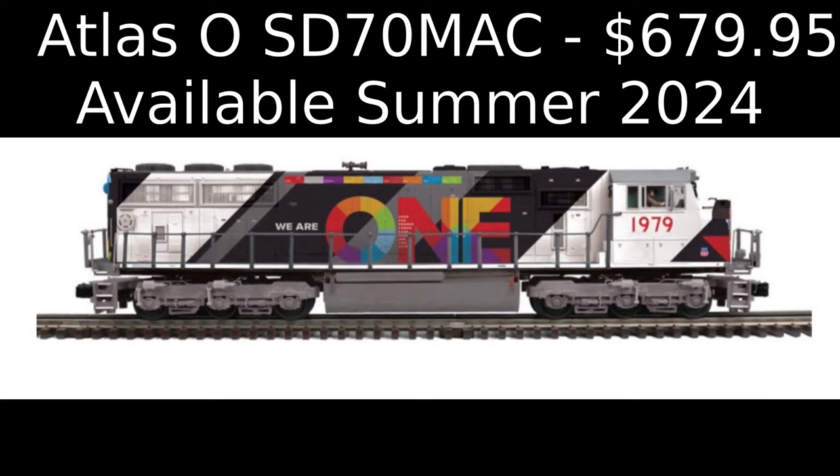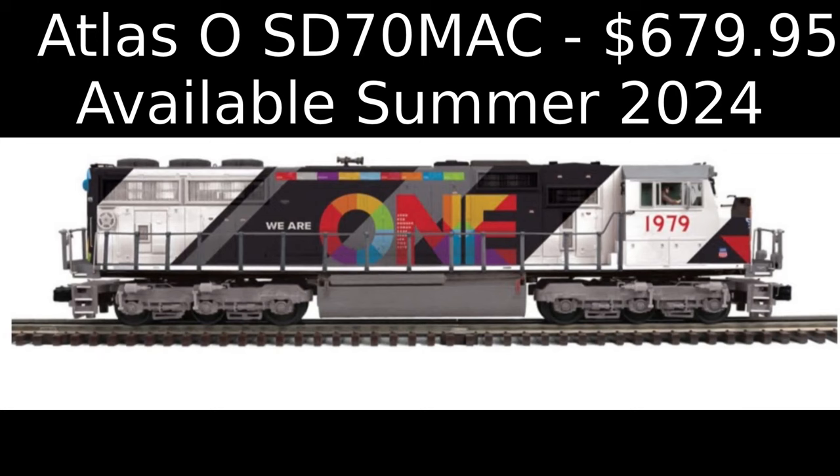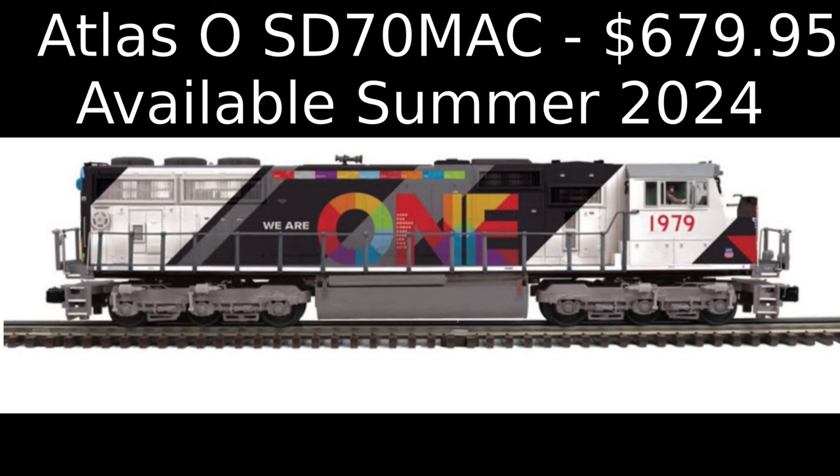Atlas O has announced a Premier Line Electromotive Division SD70 Mac road diesel locomotive. Paint schemes include BNSF Executive Colors, CSX, Lake State Railway, Metra, Paducah and Louisville, RJ Corman 50th Anniversary Scheme, and Union Pacific We Are One and Big Boy Escort Schemes. The Atlas O SD70 Mac is priced at $679.95 and is scheduled for release in the second quarter of 2024.